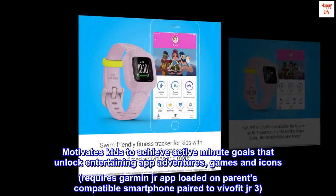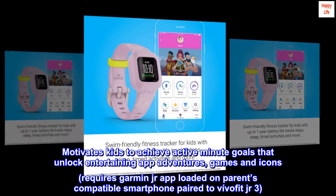Motivates kids to achieve active minute goals that unlock entertaining app adventures, games, and icons.